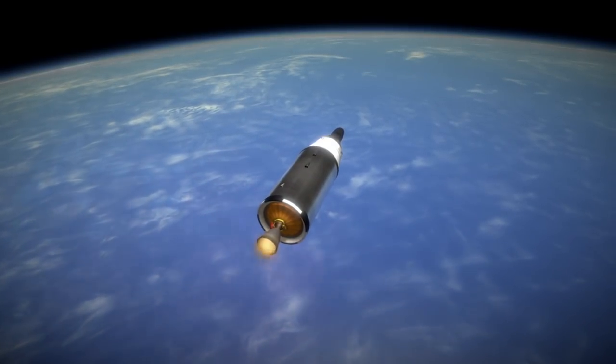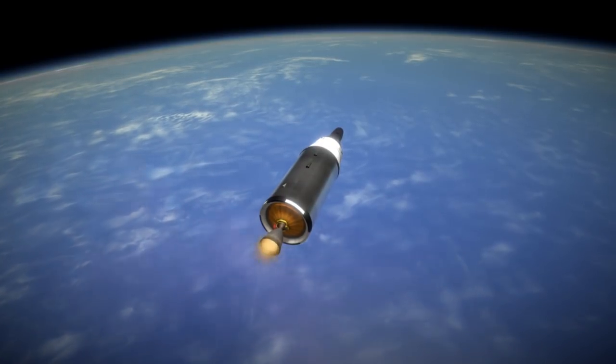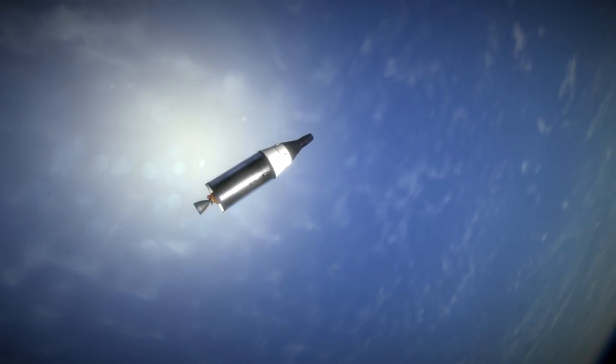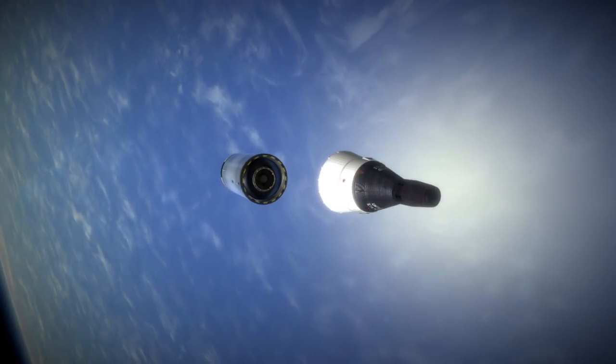Ed White's EVA had some complications, but not in the same way as Alexei Leonov's first EVA. While both spacesuits caused maneuverability problems while inflated, Leonov's inflation proved more dire, and he had to return through the unique Voskhod airlock module. For Gemini, the entire cabin was depressurized, so Ed White had a larger hatch to return through.